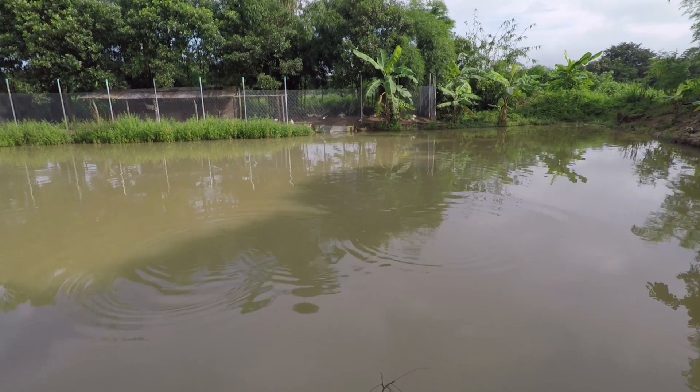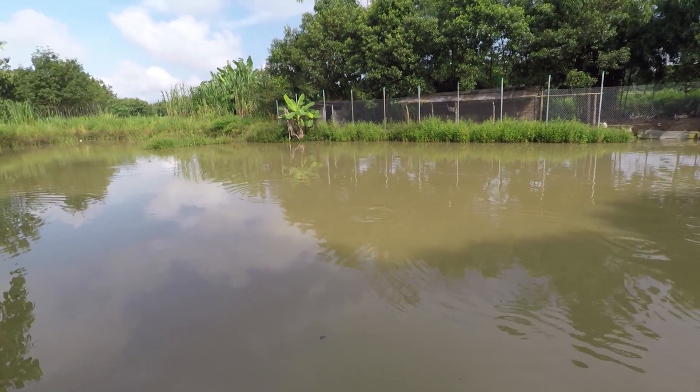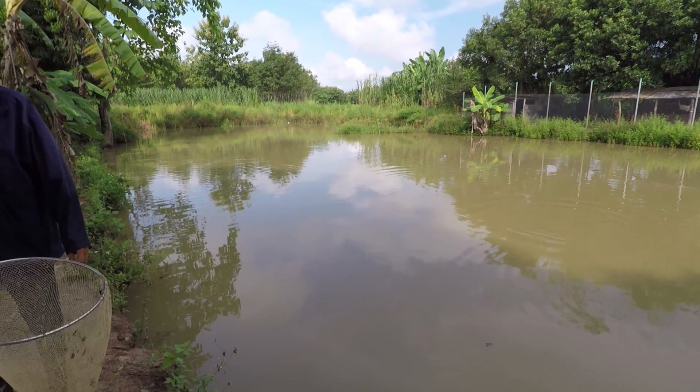Fish are really jumping this morning. There's some pretty big fish in there now. I saw one of the Bajin jump the other day - absolutely enormous. It's got to be over 3 kilos and there's 5 of them in there. They can grow up to about 10 kilos, so yeah, they're pretty big fish.